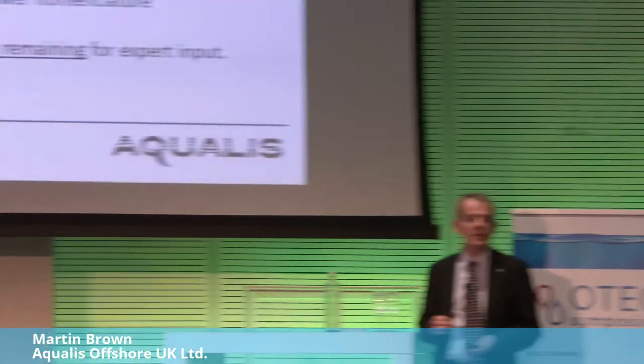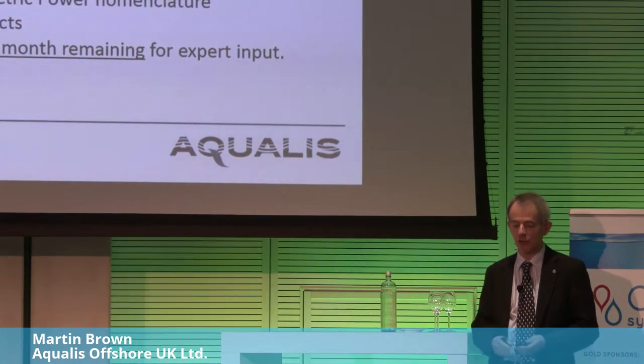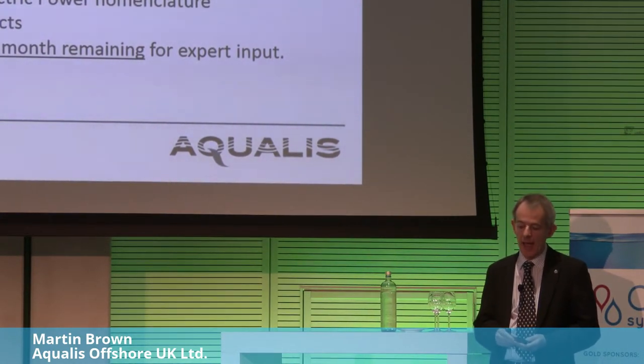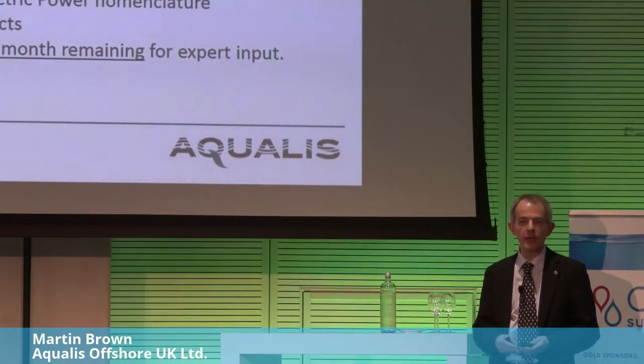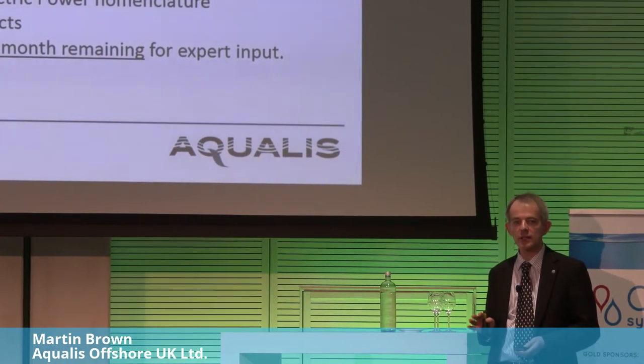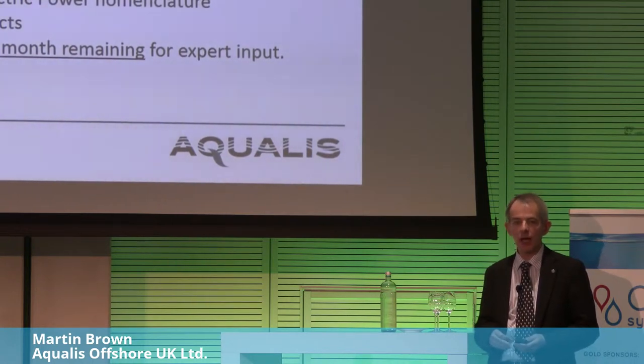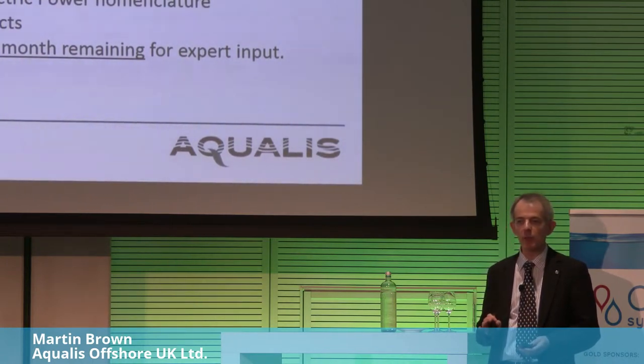PT20 is part of TC114, which covers other renewables. I'll walk through the general layout of the document and explain one or two specific things. We're actually fairly close to finalising the document, but there's still a little bit of time left for expert input.